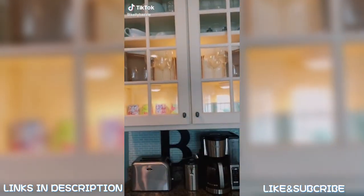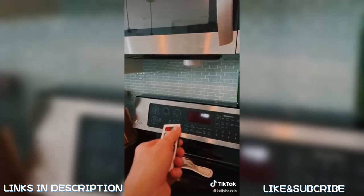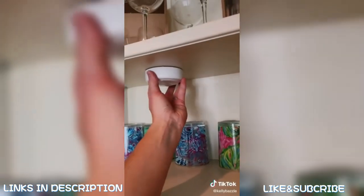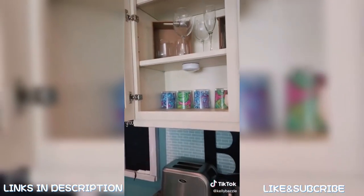Things you didn't know you needed on Amazon, home edition part two: these remote control puck lights add the perfect amount of light to our kitchen and you can dim them with the click of a button. I even put one under my microwave because I hate changing that little light bulb. They come with stickers to attach them and they come with batteries already in them. It's super easy to change them out too — tap the link in my bio.